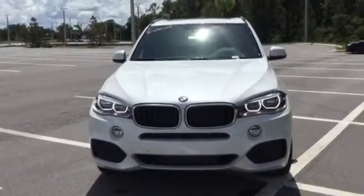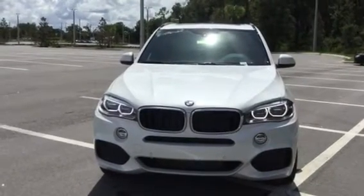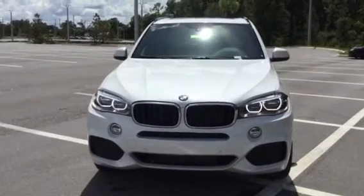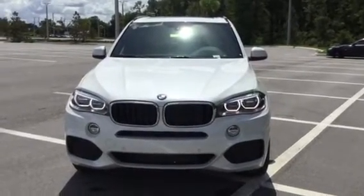Good afternoon, Tom. It's Brittany with BMW of Ocala. I wanted to thank you so much for including us in on your search for your BMW X5. Right now I'm standing here with a 2016 BMW X5 SDrive 35i.